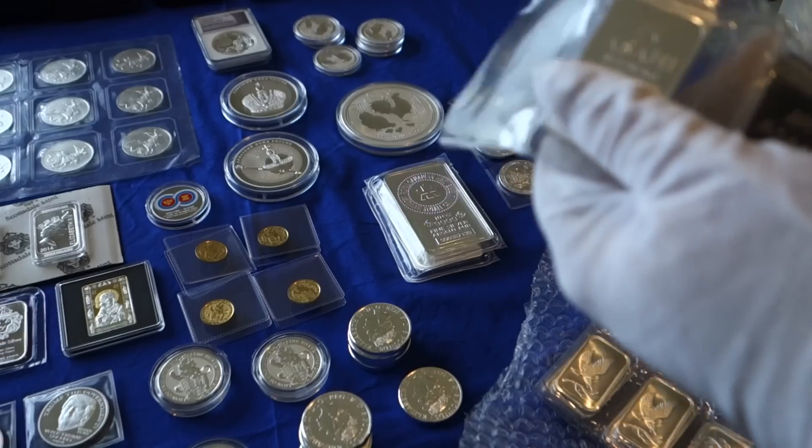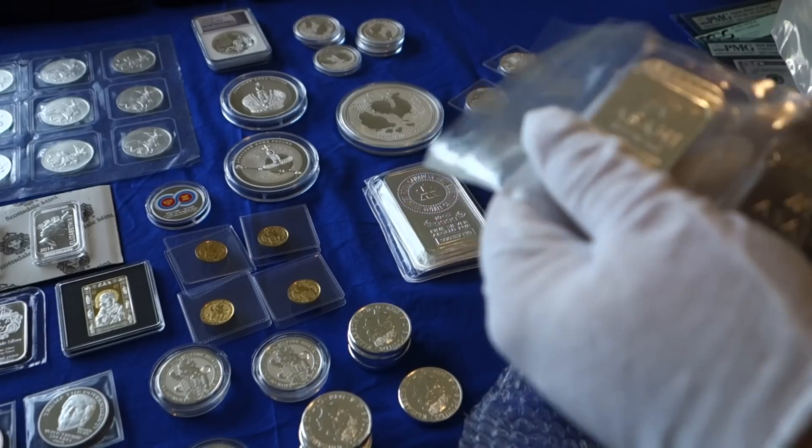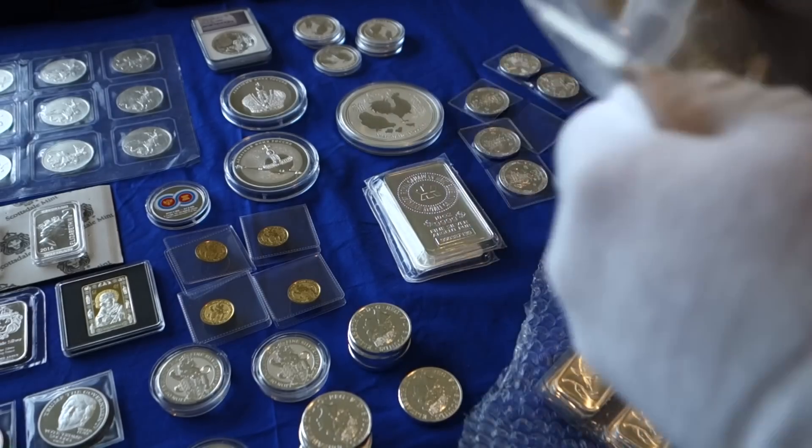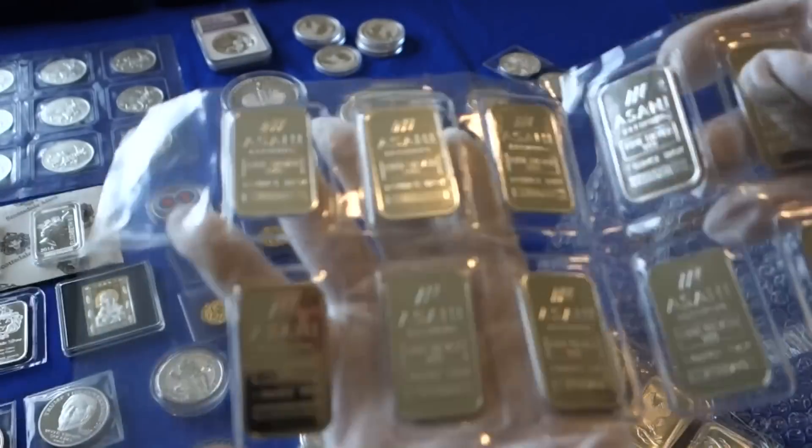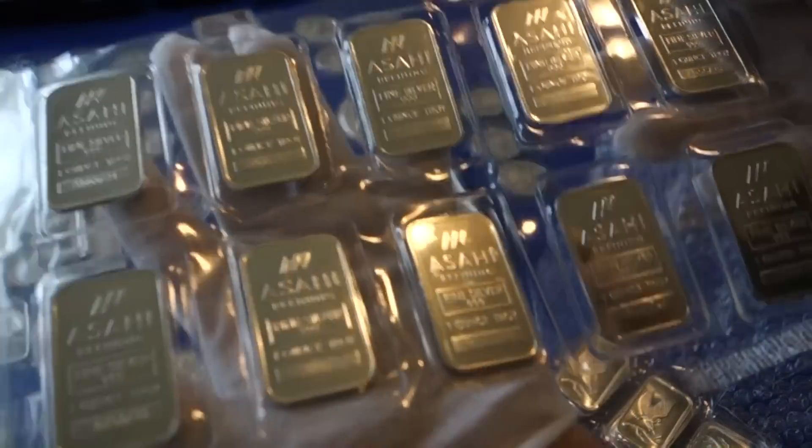And then we've got some Asahi one-ounce bars — ten of those.